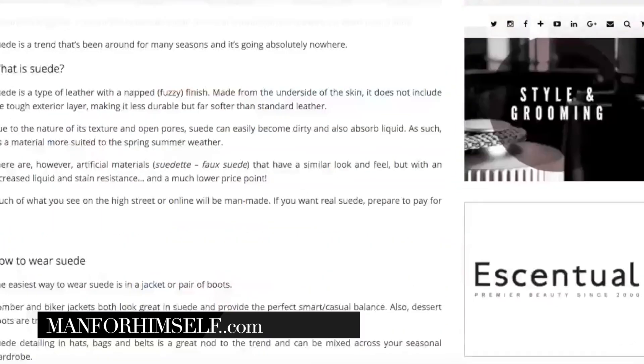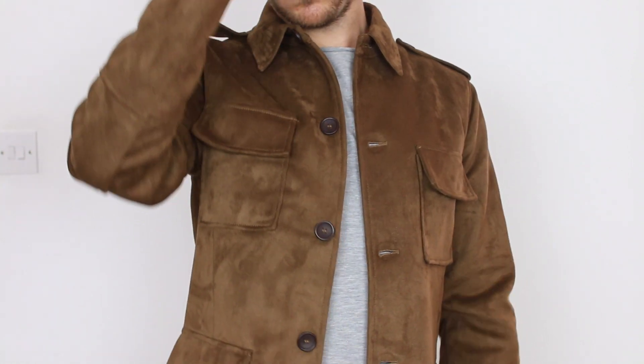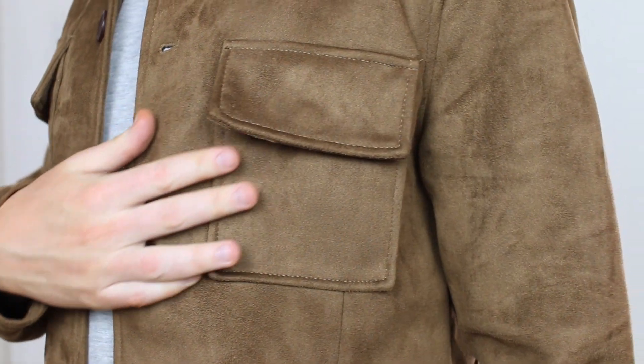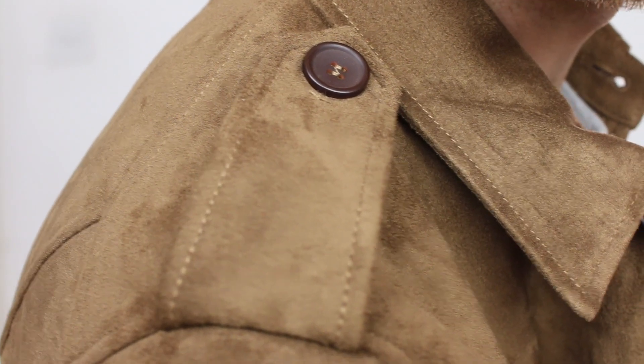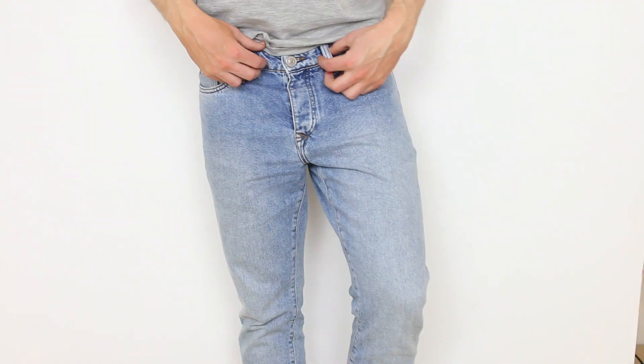If you follow my blog manforhimself.com you'll have seen this piece. Although it's not actual suede — it's faux suedette — I kind of just had to have it as soon as I saw it on a mannequin. I really like the detailing: it's got four external pockets and shoulder epaulette detailing. It's something a bit different for suede because the trend at the moment is a lot of suede bombers, but this one gives a bit more to the piece and makes it more interesting for spring.